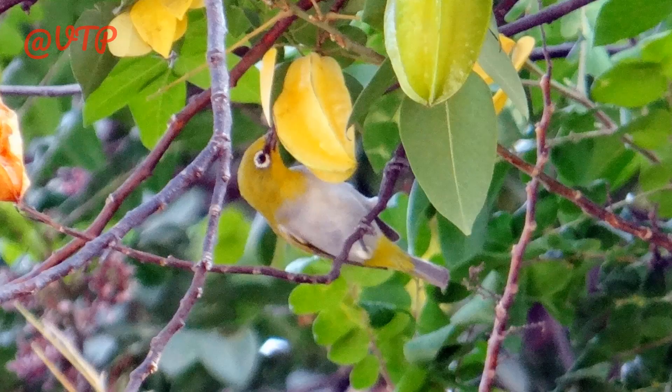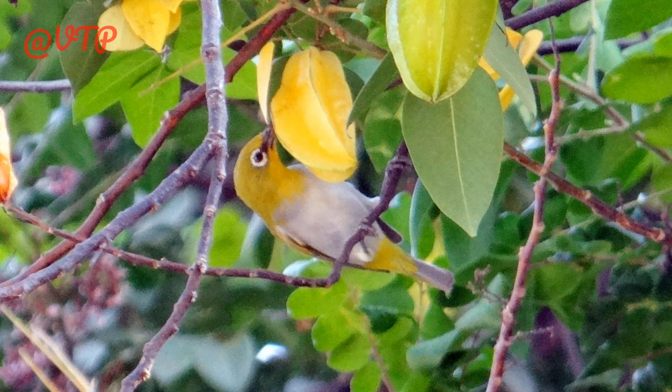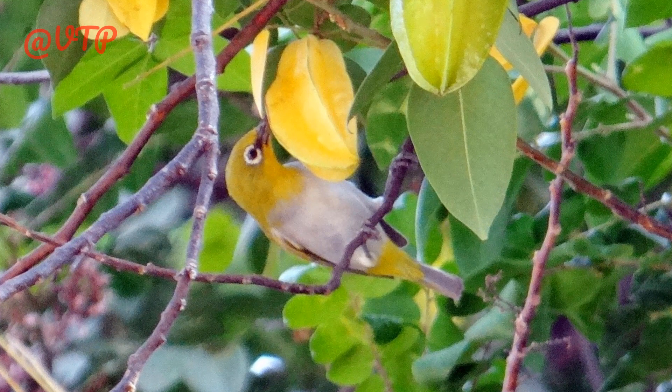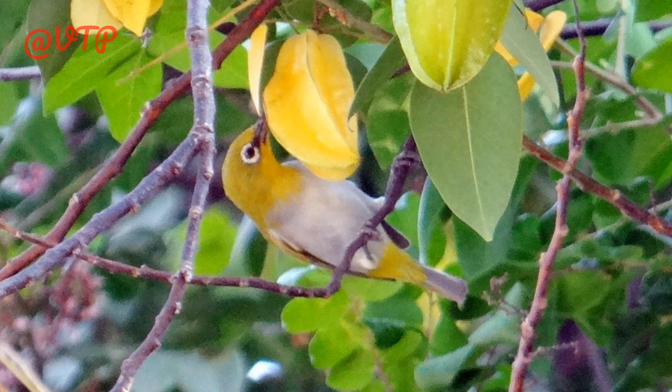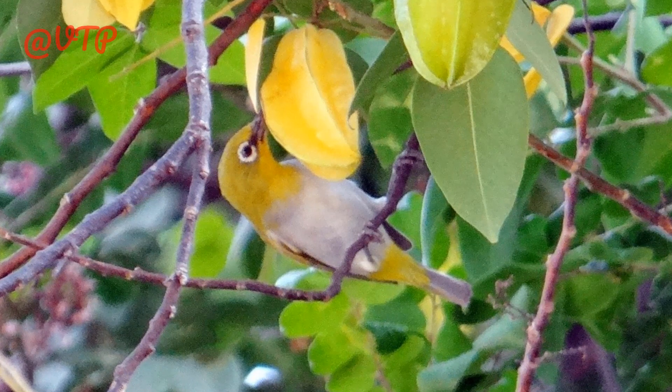The starfruit is a good source of vitamin C and dietary fiber. The high fiber content of starfruit can help promote digestive health and reduce the risk of heart disease. The fruit also contains antioxidants that can help protect against cellular damage and may have anti-inflammatory properties.